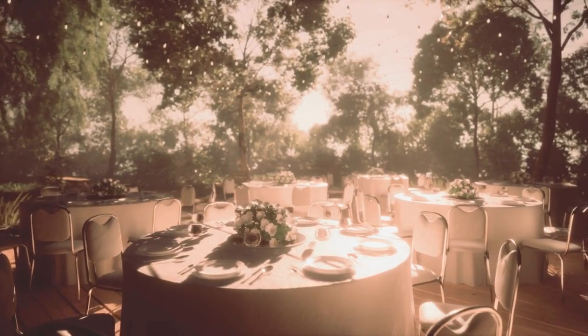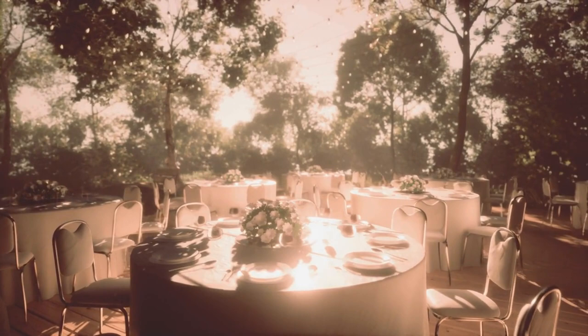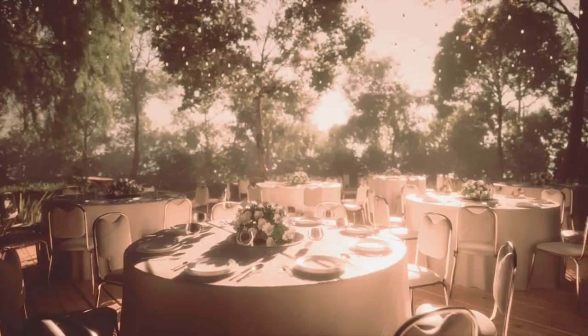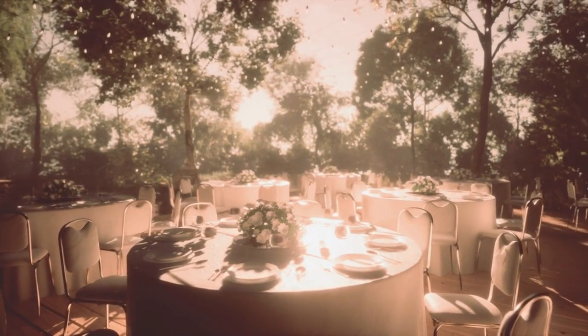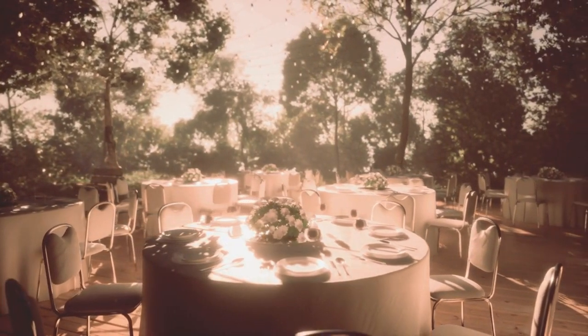The gentle rustle of leaves, the chirping of birds, and the sound of water trickling in the ponds create a calming atmosphere that soothes the mind and rejuvenates the spirit. Visitors can let go of their worries and immerse themselves fully in the present moment, embracing the natural beauty that surrounds them.